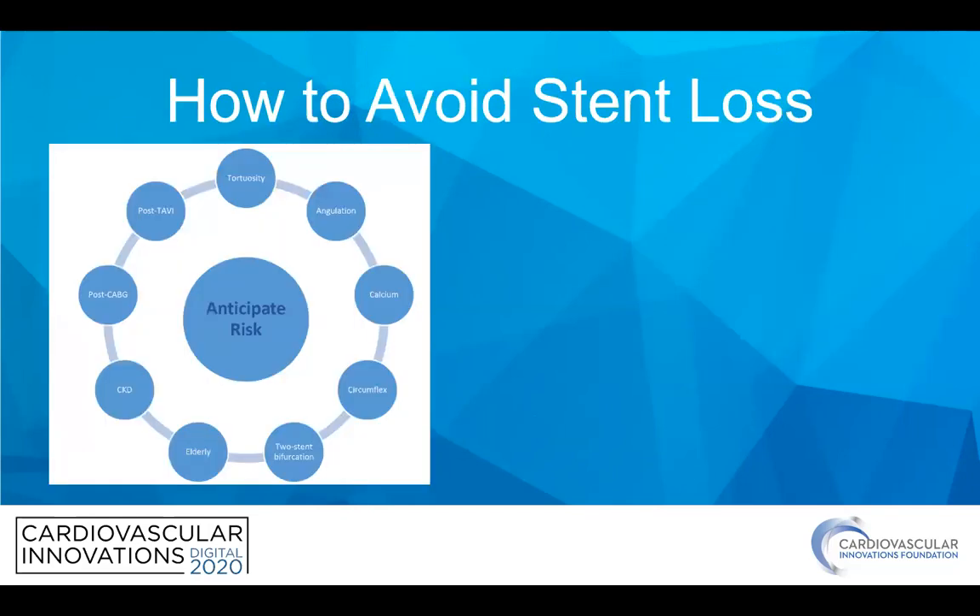Before we talk about ways to actually get the stent out, we really need to talk about ways to avoid this altogether. It's really about anticipating risk in the case — everything from tortuosity and angulations, things like circumflexes, heavy calcium or risk factors for that, CKD or age, bifurcations, having to go through metal struts, and post-CABG cases for the increased tortuosity and calcification.